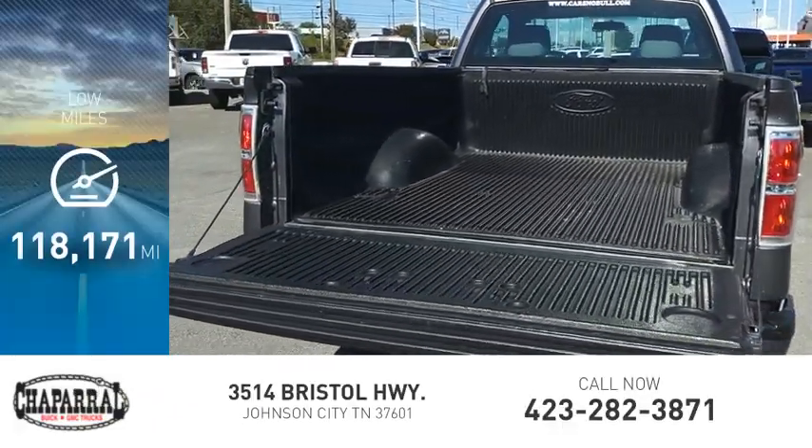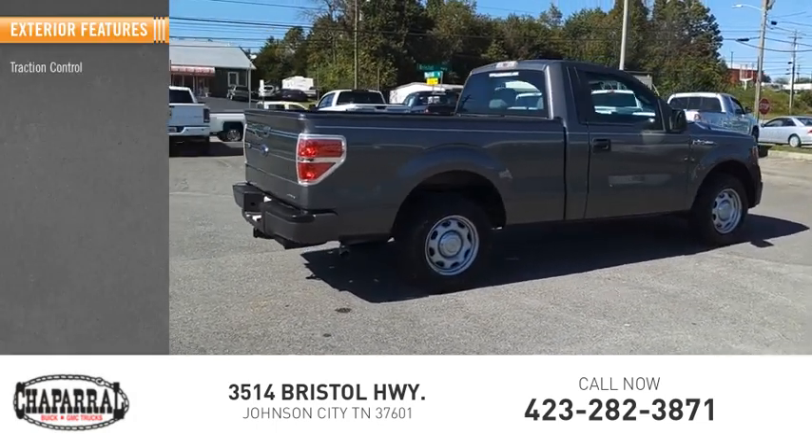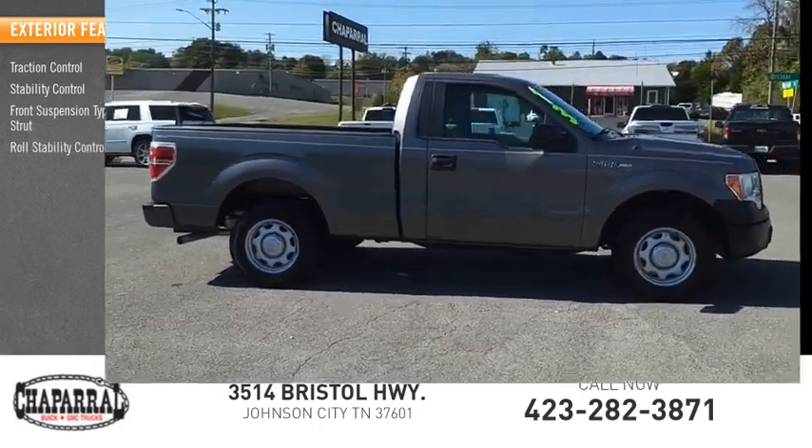This vehicle has less than 120,000 miles. Here are some of this vehicle's great options: traction control, stability control, front suspension type strut, and roll stability control.